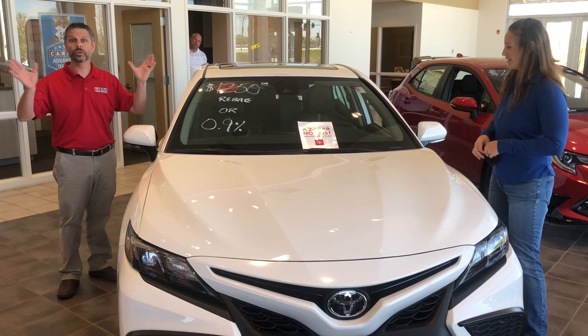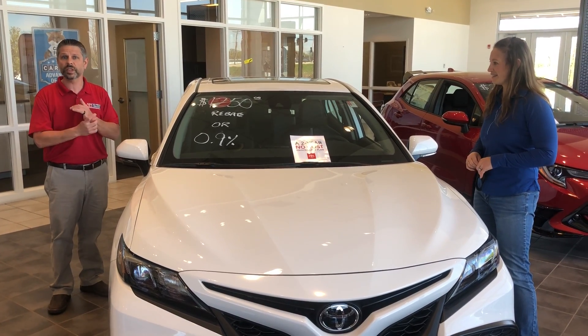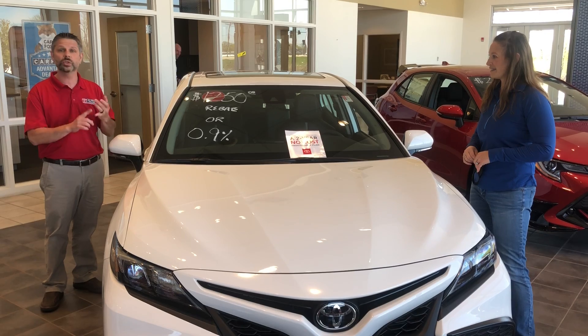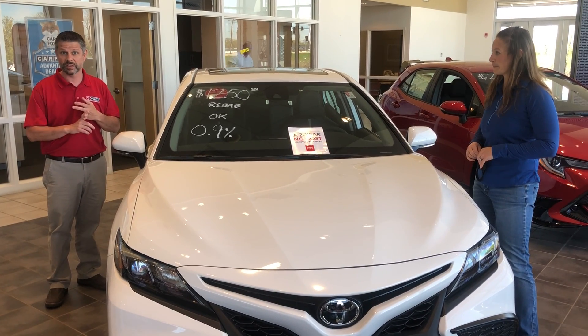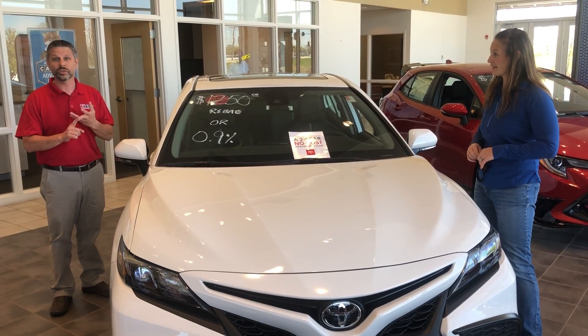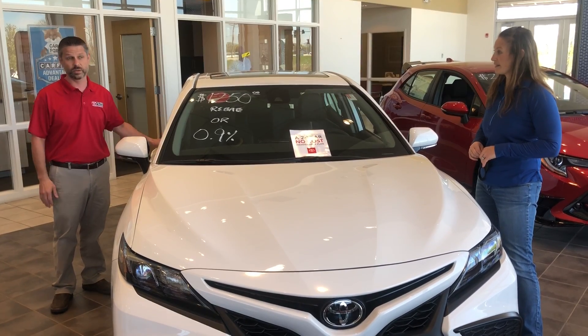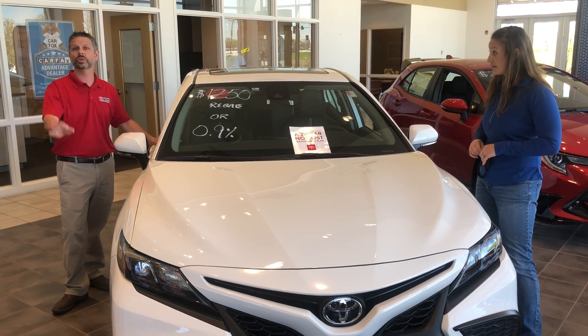Will you tell us a little about it? All new Toyotas — every single one of them we sell — comes with two full years of no-cost maintenance. That's two years or up to 25,000 miles where you don't pay for any tire rotations, oil changes, and you also get two years unlimited mileage roadside assistance included in that too.